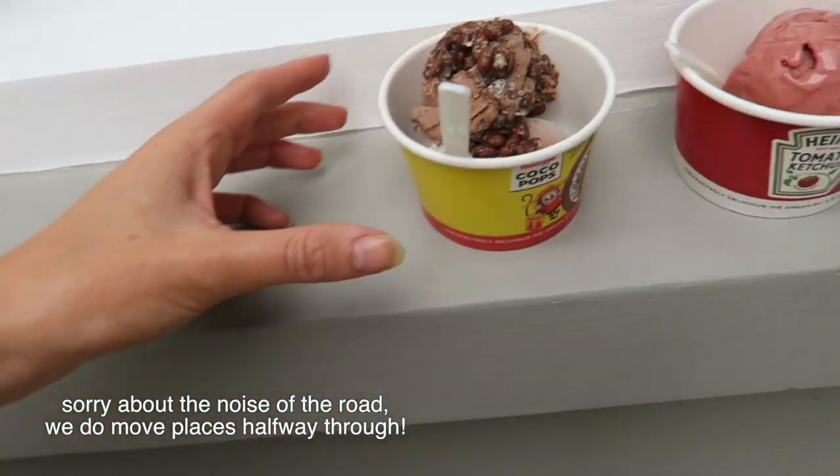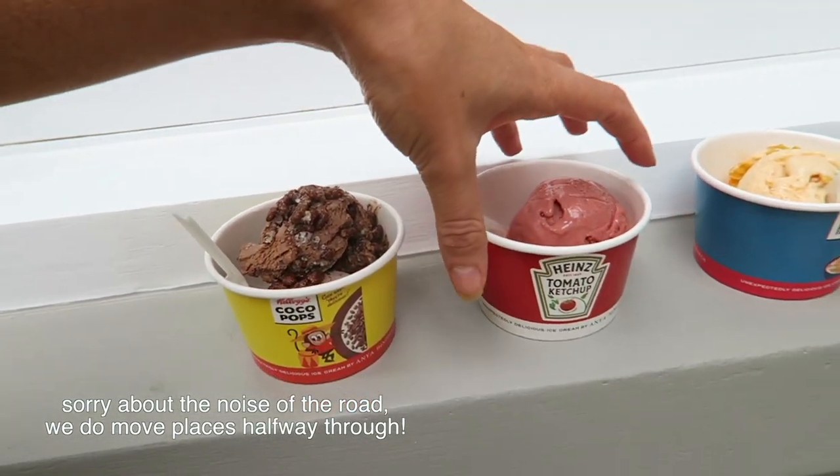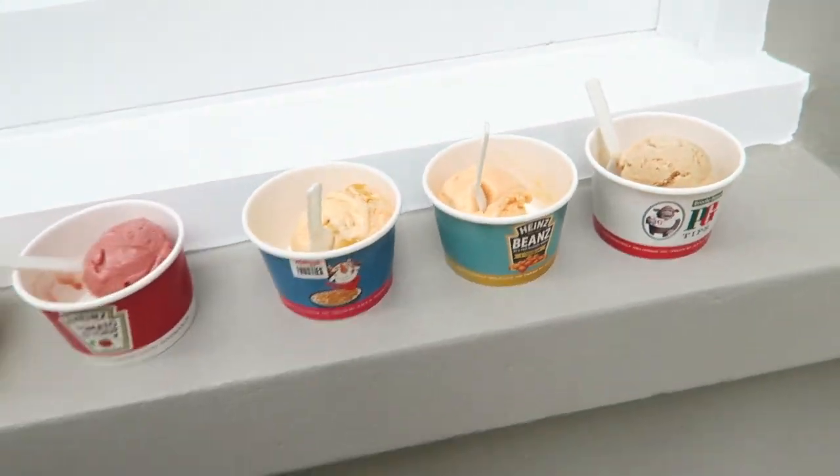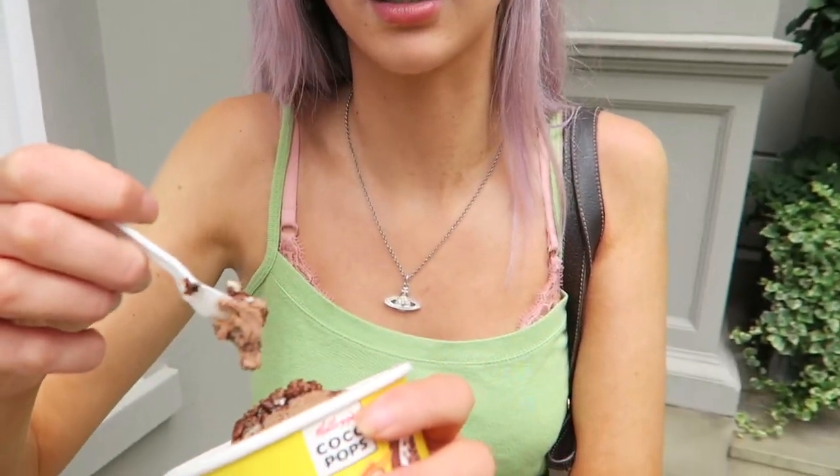We got cocoa pops, ketchup, frosties, beans — which I'm actually so nervous for — and then tea. So I'm now going to try every single one. It was actually really empty in the shop. First flavor we're trying is cocoa pops — this actually has bits of cocoa pops in it, I'm really excited. Oh my god, that tastes just like cocoa pops! It just tastes like really good chocolate ice cream but with cocoa pops in it — I'd rate this one an eight.